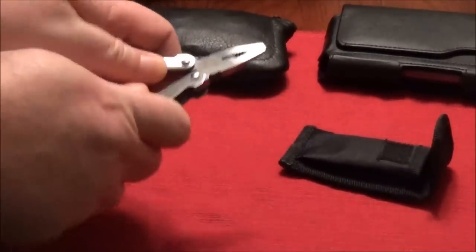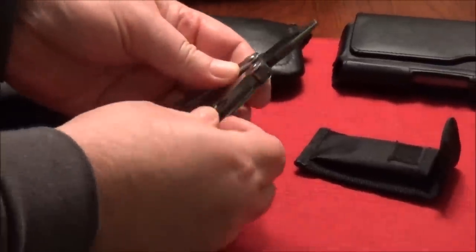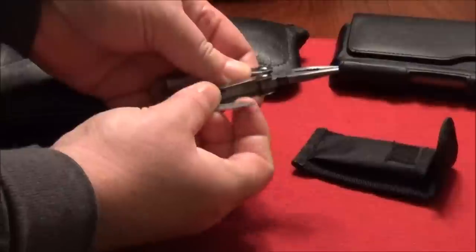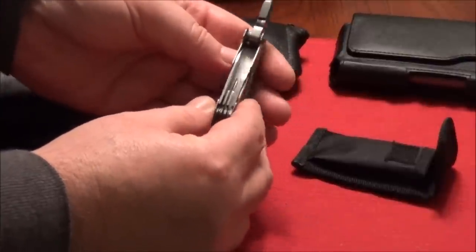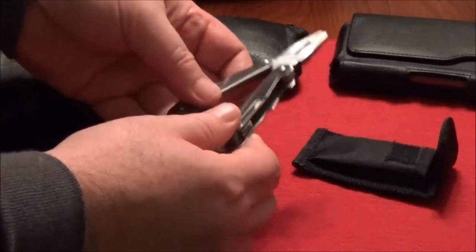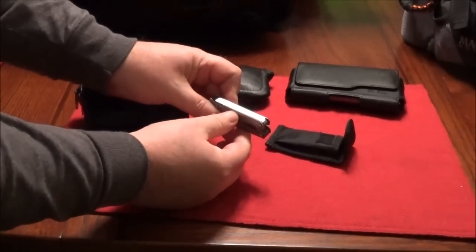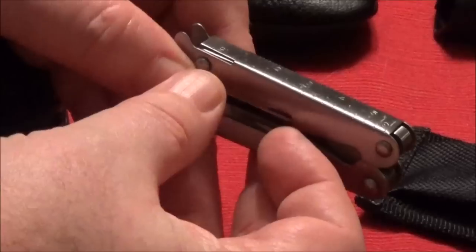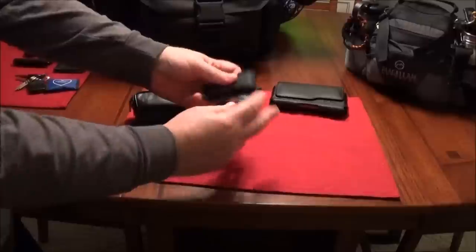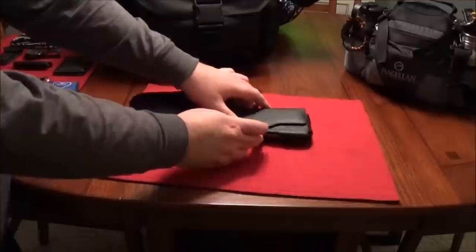Next is a Cabela's multi-tool. I have larger multi-tools, but this one I carry mainly for the pliers. It's also got a can opener, a file — actually a pretty good file — a couple of screwdrivers, and a punch or awl. It also has a little ruler with inches on one side and centimeters on the other. It comes in a little pouch, very lightweight, doesn't print at all — I keep that in my pocket.